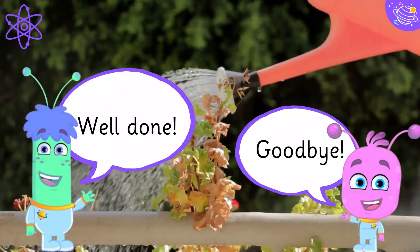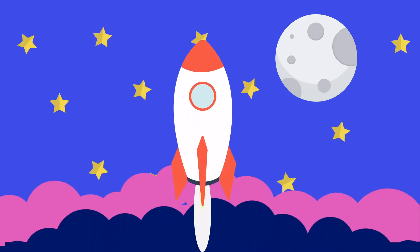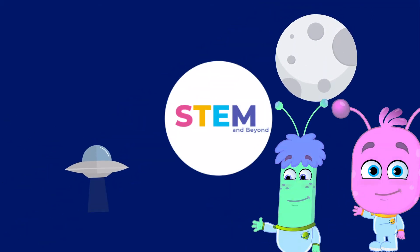Well done, goodbye! We'll see you next time.